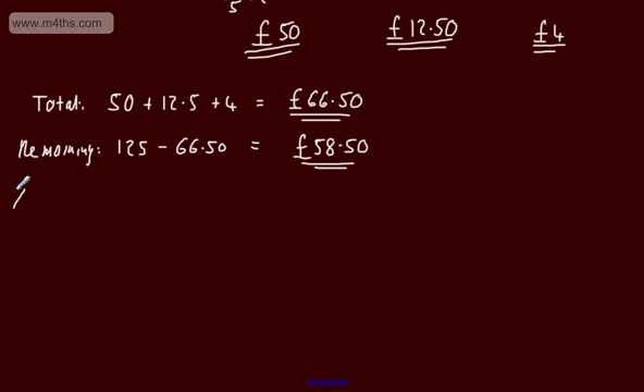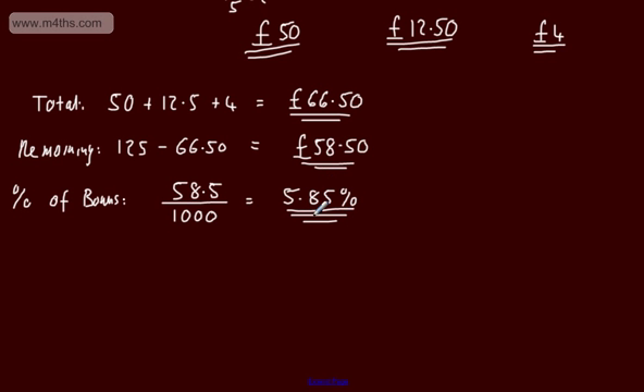Now let's find the percentage of the original bonus. The remaining amount as a fraction of the original is 58.5 over 1,000. If we had 58.5 over 100, that would give 58.5%. Therefore, since it's over 1,000, it's 10 times less, so this gives us 5.85% of the original bonus. That's the final answer: 5.85%.